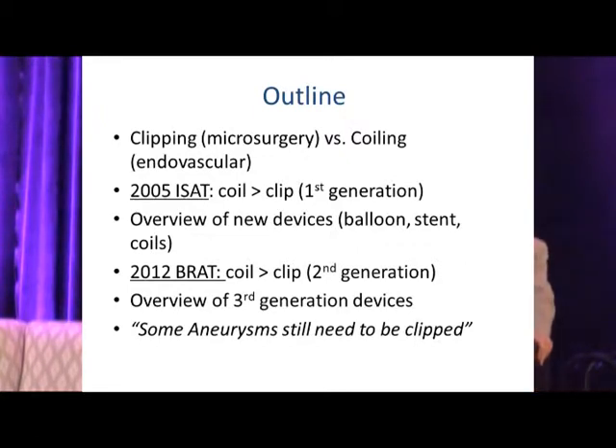The two treatment modalities: the gold standard, time-honored microsurgical clip versus endovascular coiling. In 2005, the ISAT data showed that patients who underwent coiling had better outcomes than those who underwent clipping. Keep in mind this was during early, first-generation, rudimentary techniques and devices. I'll update you on developments of adjunct techniques since that study.